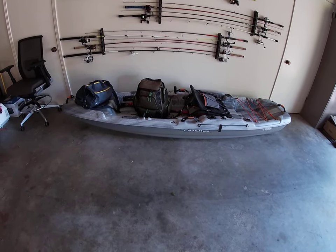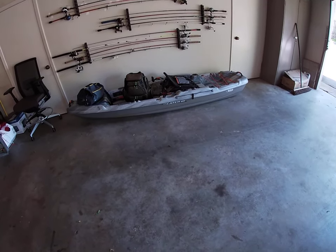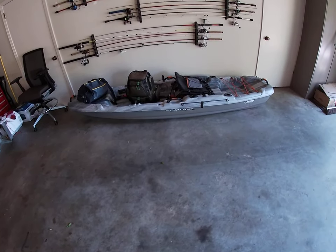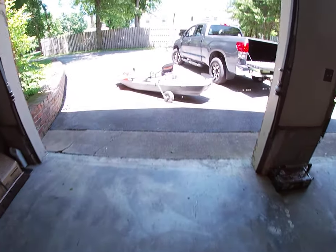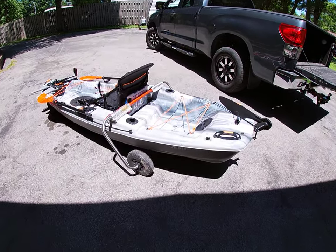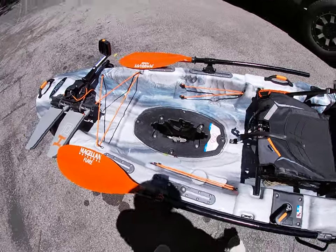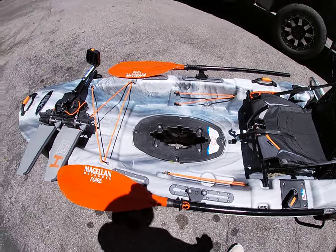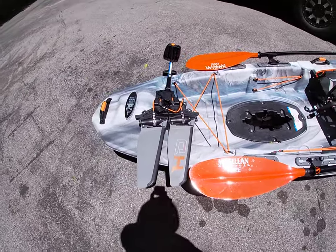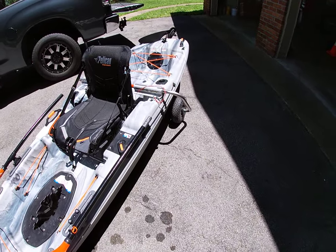54 pounds — no big deal. So I started investigating and found that Pelican also makes the Catch 110. It's a pedal drive, more like what the Hobie has with the fins on the side. This is how I've got mine set up.